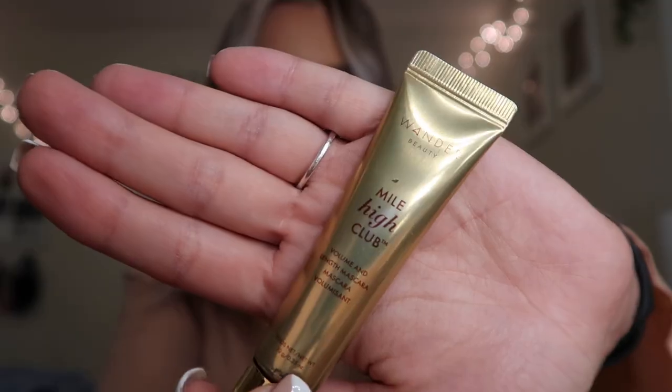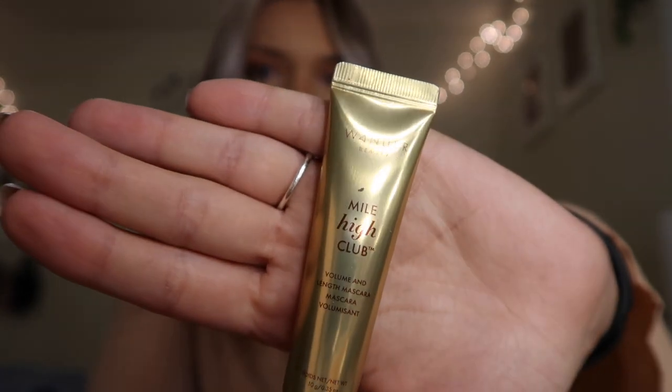Now we're going to move on to my makeup favorites. The first one is this Wander Beauty mascara — it is the Mile High Club mascara. I love this mascara; I'm actually wearing it today. I have really short, stubby, straight eyelashes, and I've been really loving this. I use it with a lash primer — I think it's CoverGirl — and together I've been loving it. I think I got this in an Ipsy, and this is going to be a repurchase when it runs out.